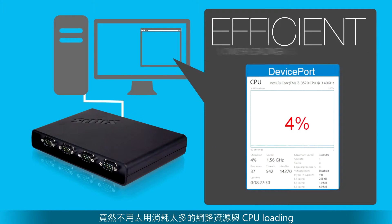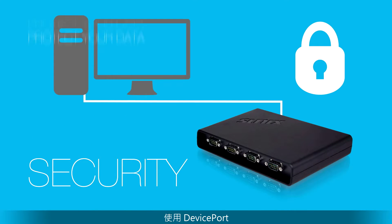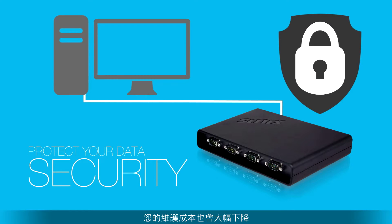DevicePort not only saves your CPU loading, but also keeps your data secure. Choose DevicePort — you can save a lot of effort on maintenance.